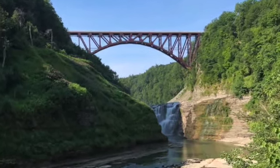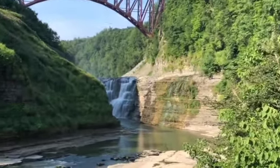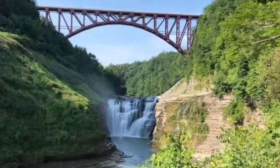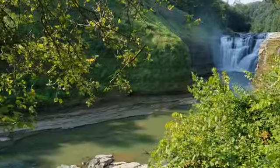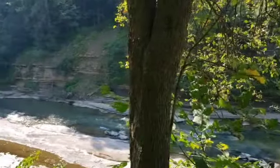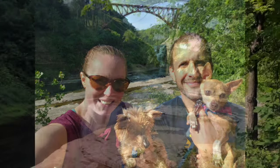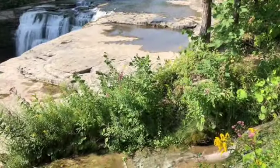Located at the southernmost end of the park, the Upper Falls are 70 feet tall and are one of the most photographed sites in the park. If you walk the Gorge Trail southbound from the parking lot by the Glen Iris Inn, you will come across stairs that will take you to the top of the Upper Falls and by the train trestle.